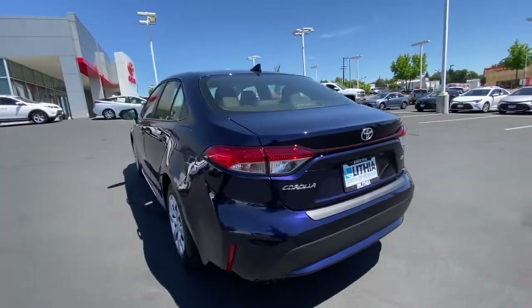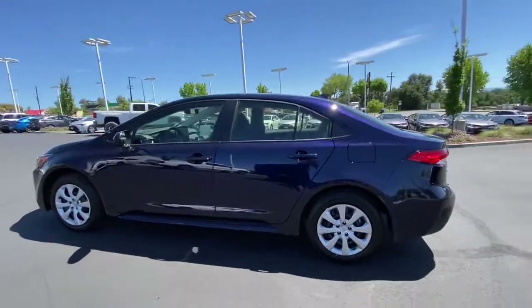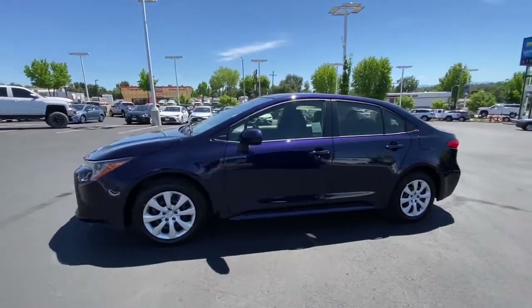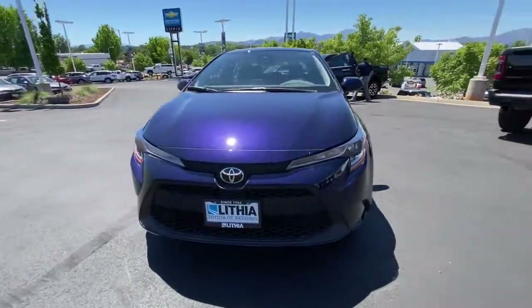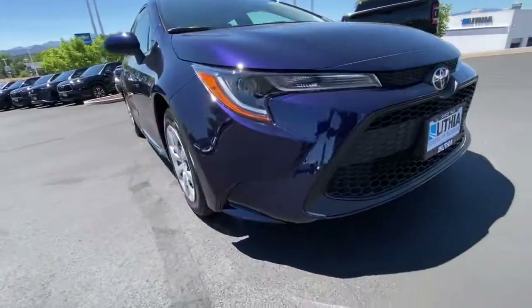These are just some of the great options this vehicle comes with: keyless entry, four-cylinder engine, backup camera, satellite radio, iPod and MP3 input, heated mirrors, lane-keeping assist, adaptive cruise control, Wi-Fi hotspot, and electronic stability control.